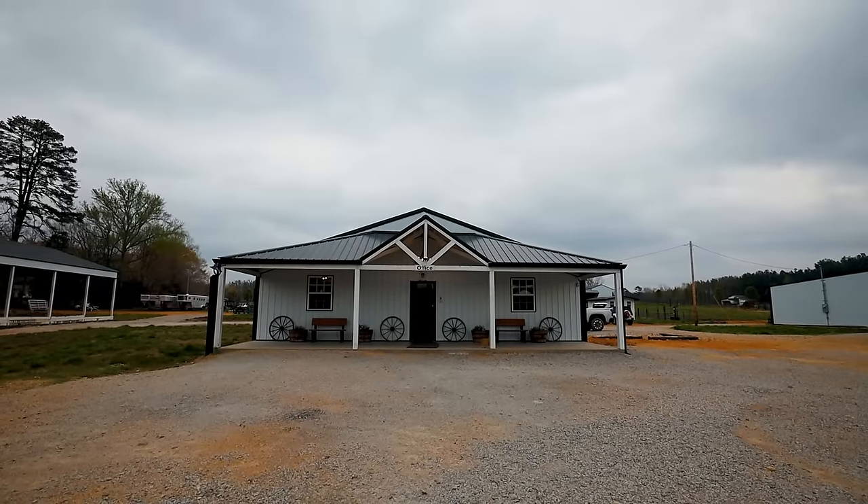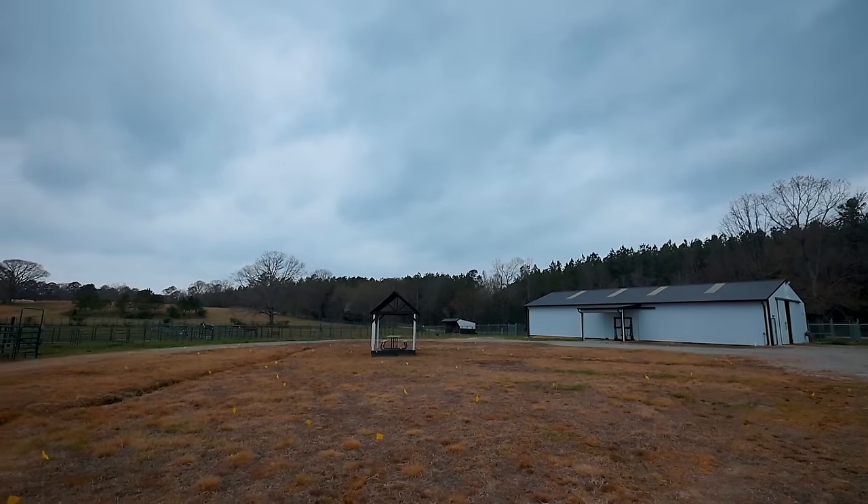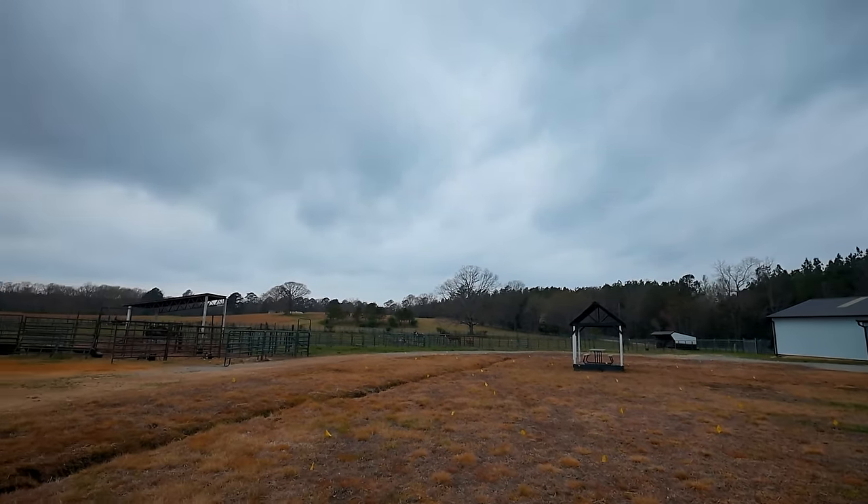We are all leaving now — the storm is coming in. We're under a tornado watch, so we're all heading out as quickly as we can to get to safer locations. We're all leaving now so that we can get home and be safe.